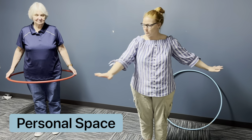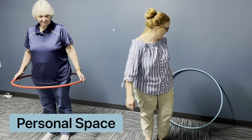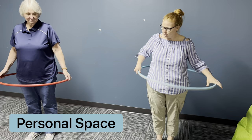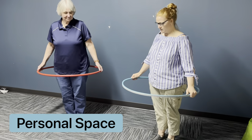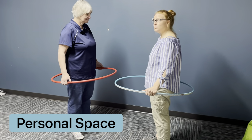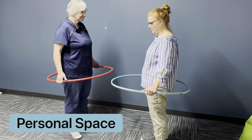No one else should be in my personal space and I shouldn't be in anyone's personal space either. Now we're going to demonstrate with someone else — each person has their own personal space. Right now we're respecting each other's personal space. This is a good example.